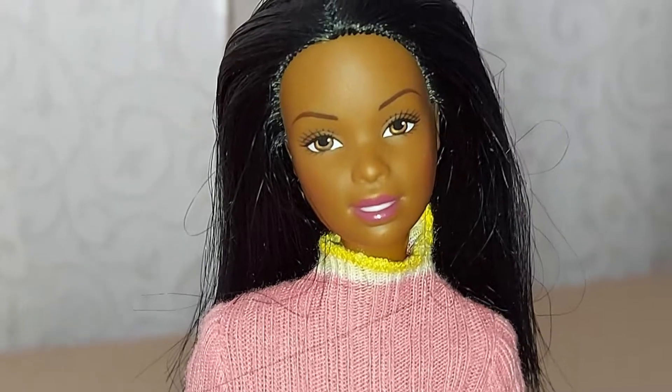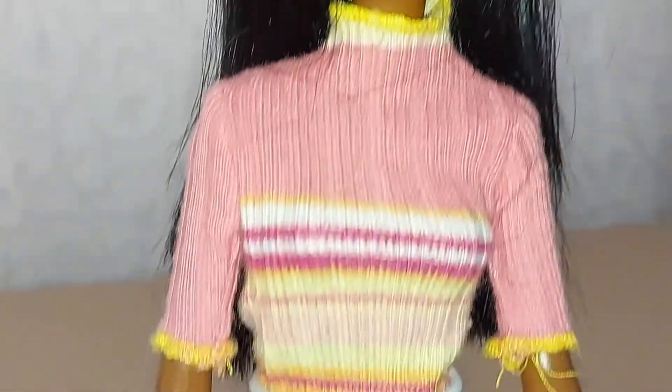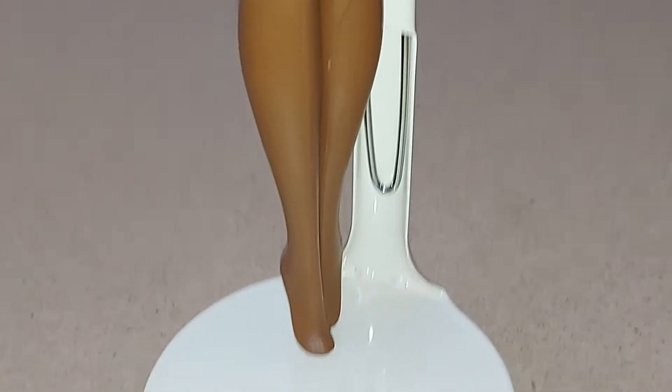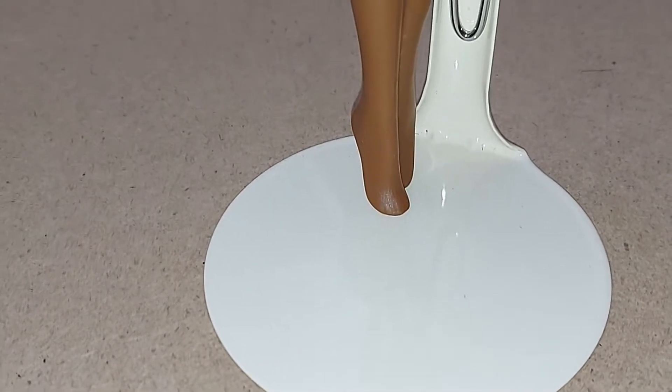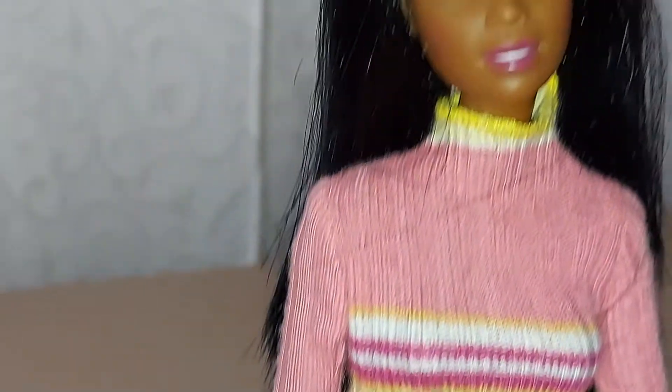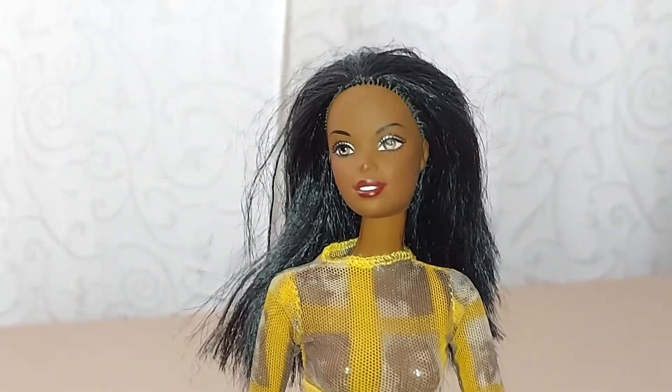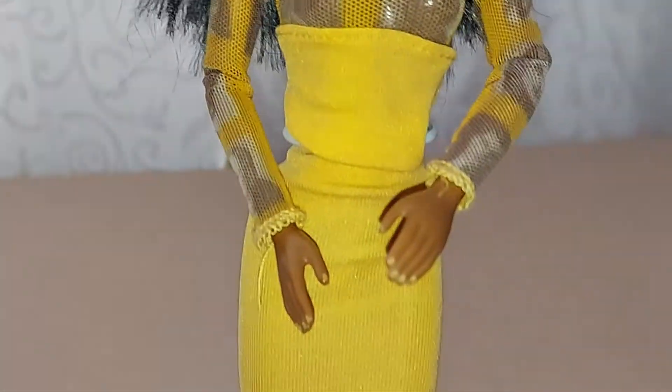This is the 2nd Christie doll I'm showing you. She's got black hair. This is the 3rd Christie doll — beautiful what she's wearing.